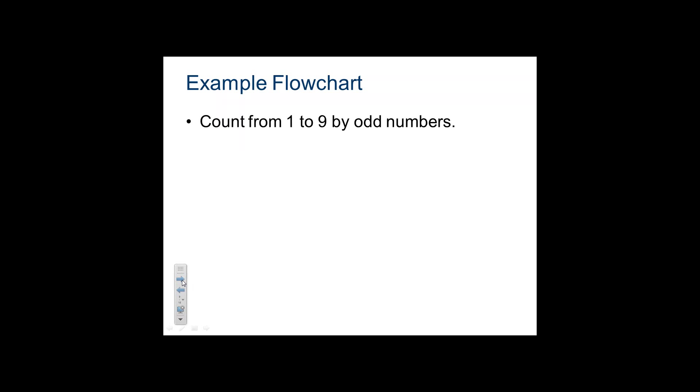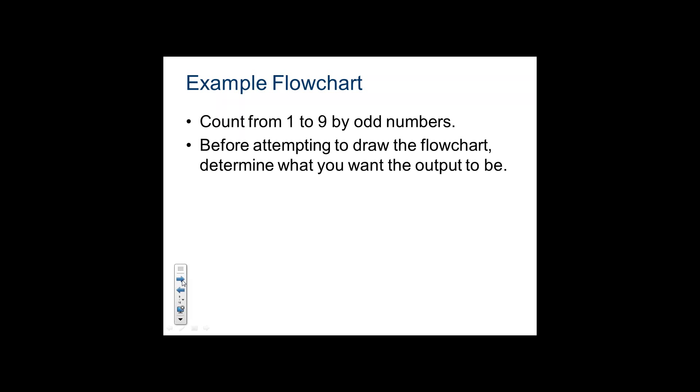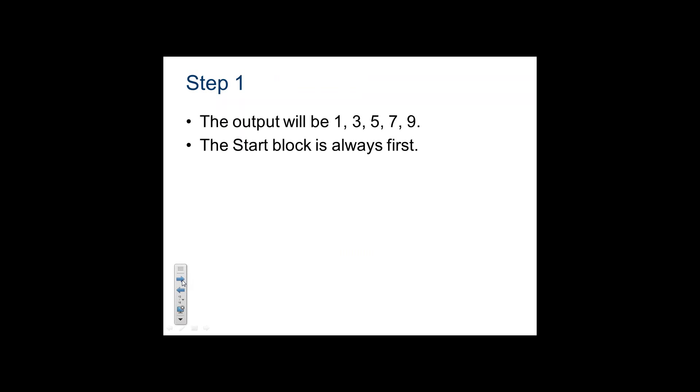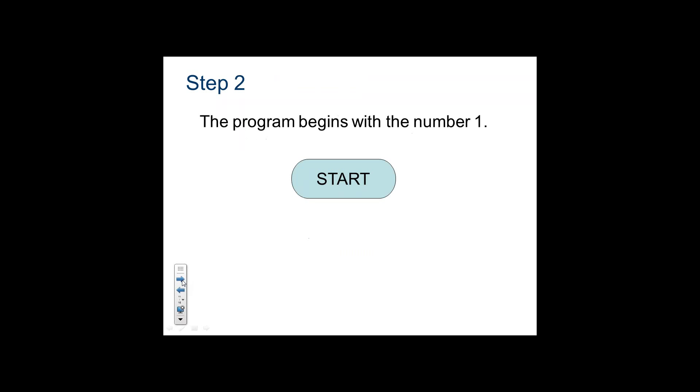They want us to write a little program for the flowchart — count from one to nine by odd numbers. Before you do that, you have to determine what we're going to output and what we have to input. The output would be one, three, five, seven, nine. The start block is always first — that oblong shape. Then we would need to have somebody input where we start, so they input a one.